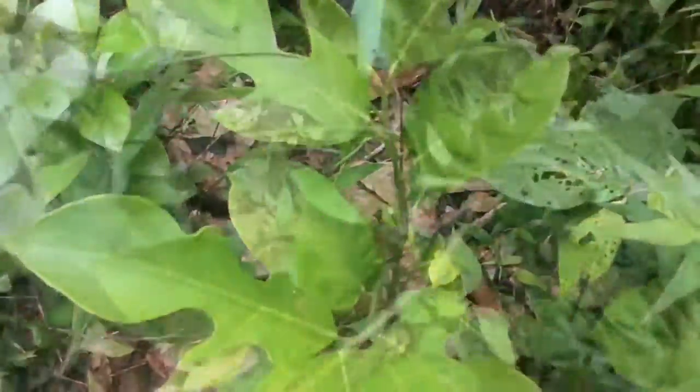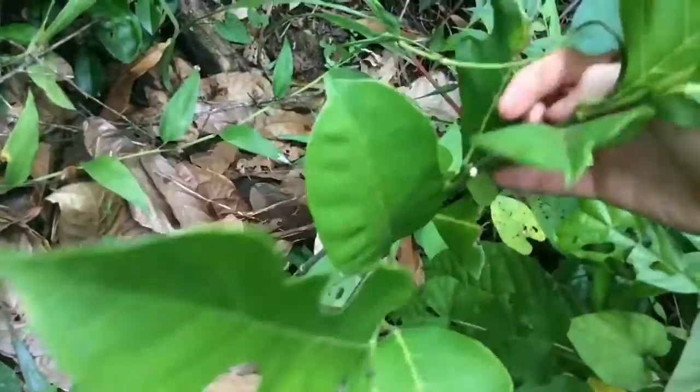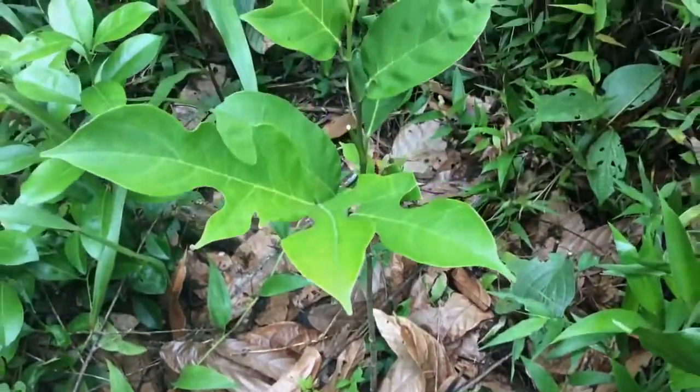Over here, hidden in the brush, we've got a nice jackfruit tree — it's pretty happy, and even happier now that I'm pulling the vines off of it. We mulched it with cacao leaves, since there happened to be a cacao tree nearby with big fat leaves.